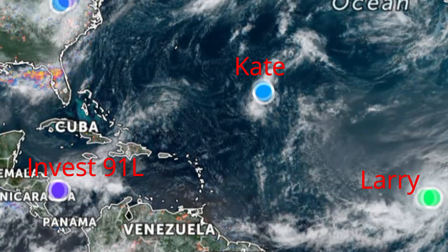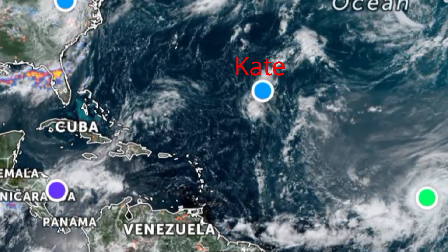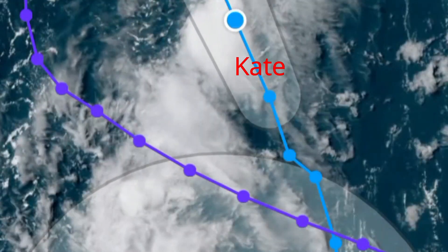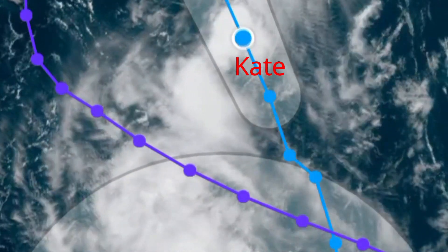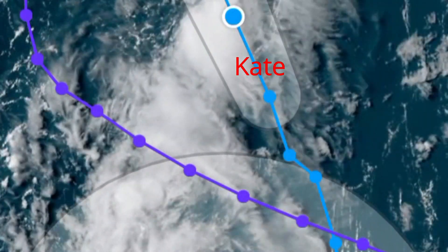Let's begin with tropical depression Kit. Tropical depression Kit has been downgraded to a tropical depression — it is weakening and moving towards the north at 12 miles per hour. It is located at latitude 26.8 degrees north.